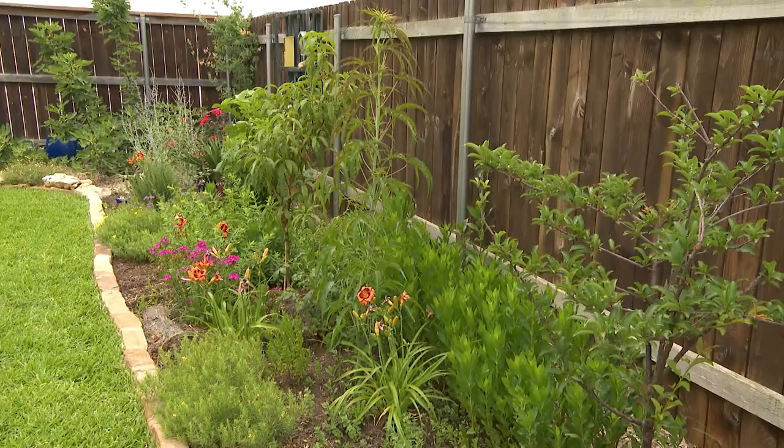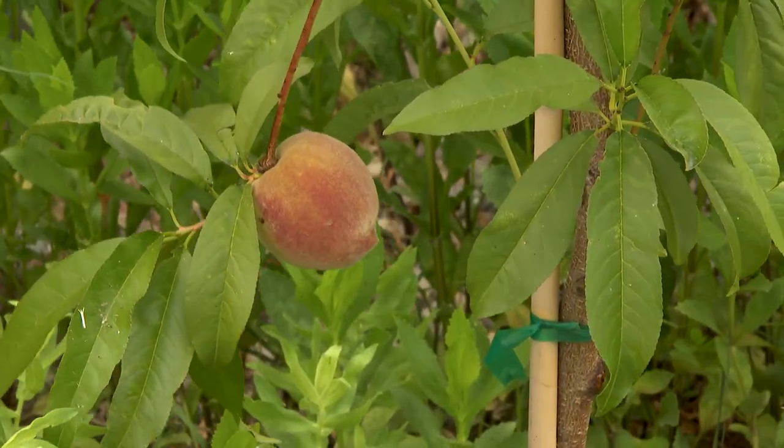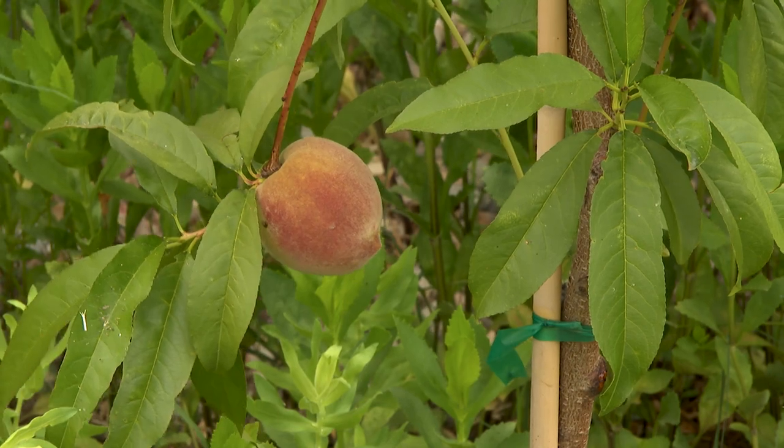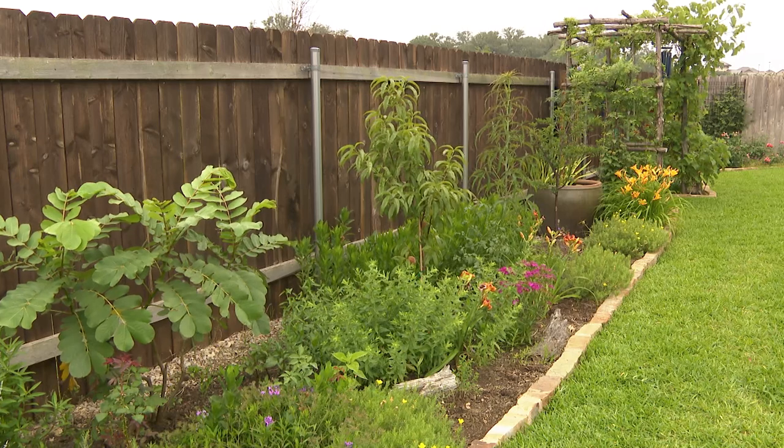I think I have a green thumb because my mom did. We just like to mix plants where they like to grow. We don't really have a strict plan — we just plant the plants that we like, and if they do good in one spot, great. If they don't, we just move them around.